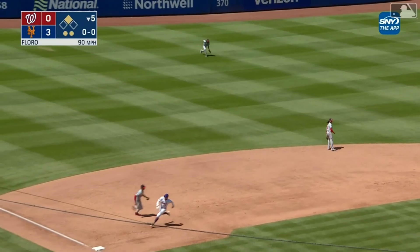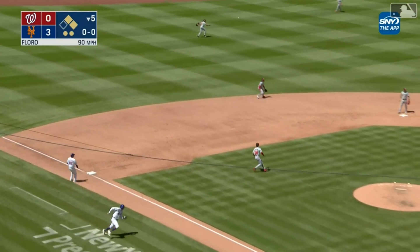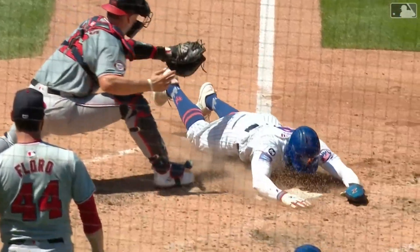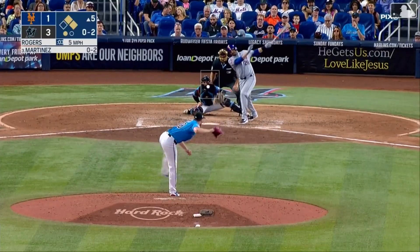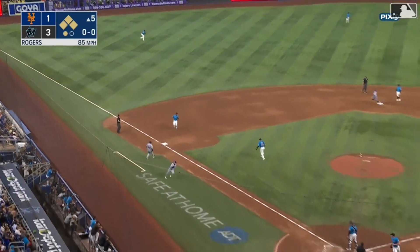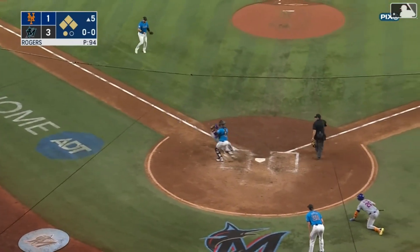J.D. Martinez greets Dylan Flora with a base hit to left. The throw to the plate by Warren — Nimmo comes sliding in safely. And down the second baseline, Martinez lines one out to left field for a base hit. Bader to third — he's being waved around. The throw to the plate by De La Cruz is cut off.